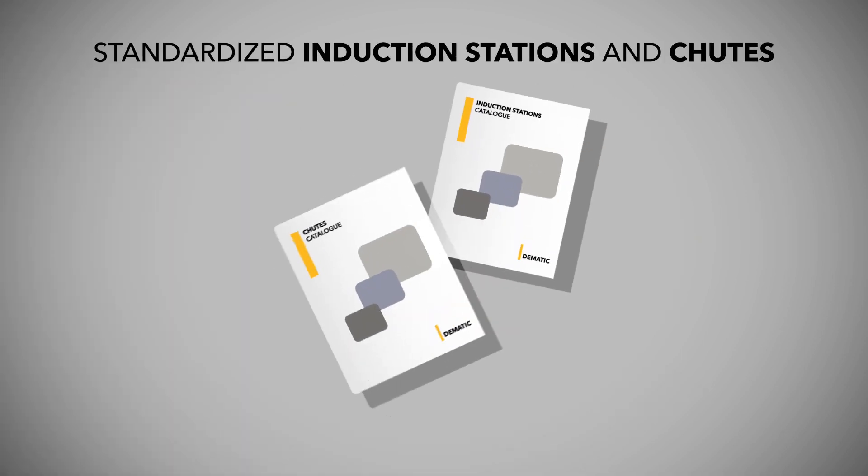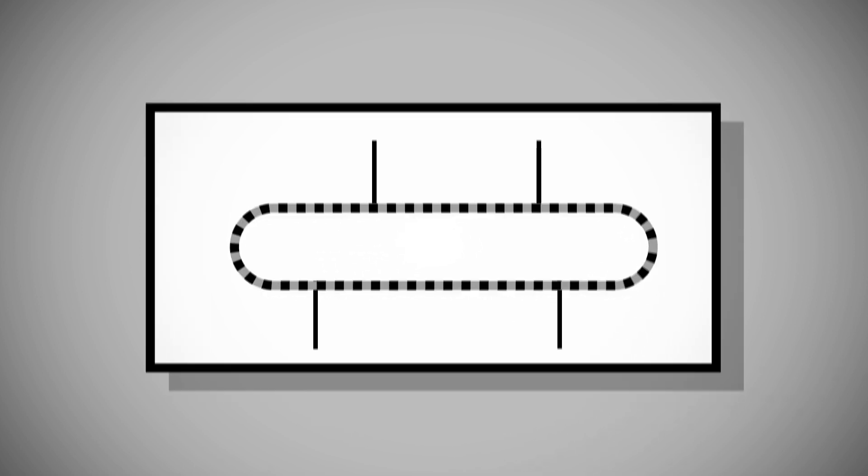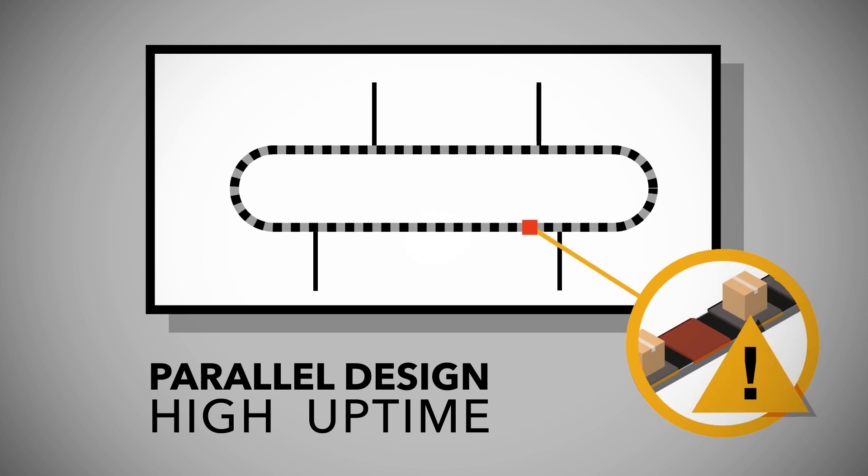Standardized induction stations and chutes mean it's simple to design, manufacture and install. Modular and scalable, the SC3 can grow with you. The parallel design ensures high uptime, meaning you can ship on time today and every day.